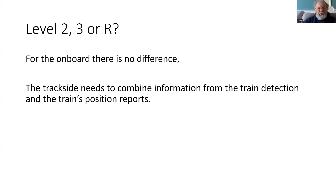So which levels use the radio? Well, currently there are Levels 2 and 3, but in the future they will be combined into a Level R for radio.